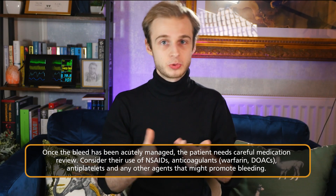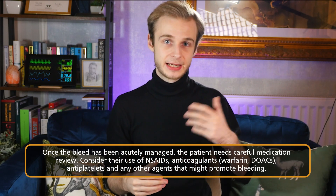After the patient is acutely managed and sufficiently transfused, they need a thorough medication review including anticoagulants such as DOACs and warfarin, antiplatelets like aspirin and ticagrelor. Protection with a PPI is important, as well as appropriate safety netting advice and referrals to specialists such as coagulation clinics, so we can come up with a future plan and make sure this doesn't happen again.